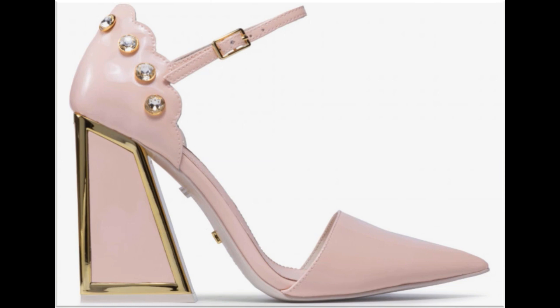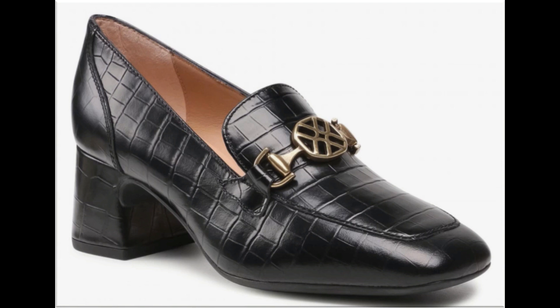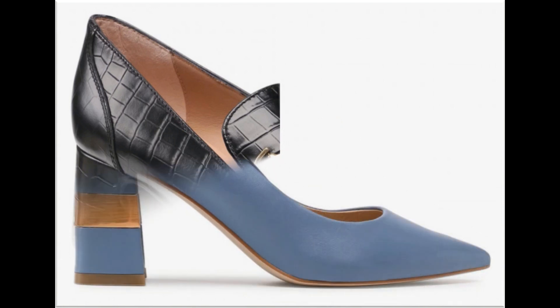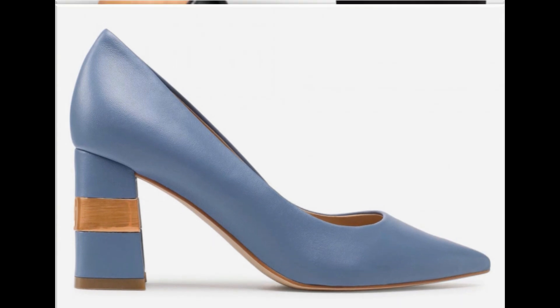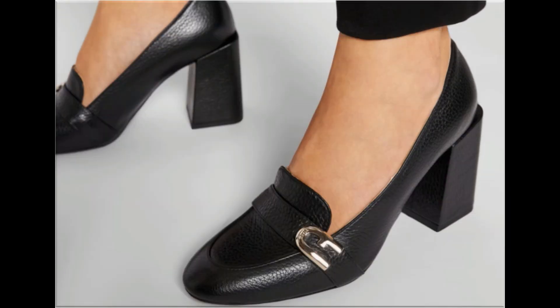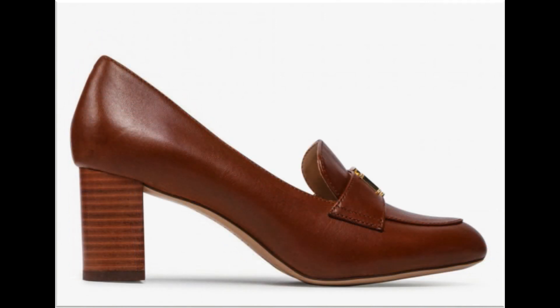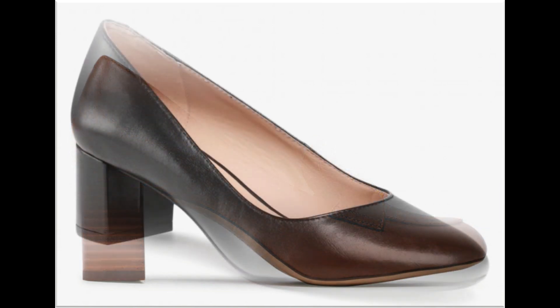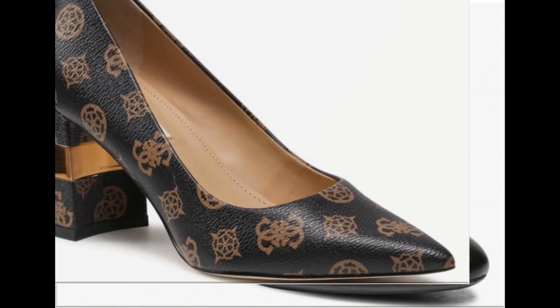If you like these designs, please thumbs up and share this beautiful collection with your friends and family members on social media networks like WhatsApp, Facebook, and Messenger. If you are new here, please subscribe to Fashion for All by Rahat for more beautiful, comfortable, branded shoe designs and new collections shared daily.